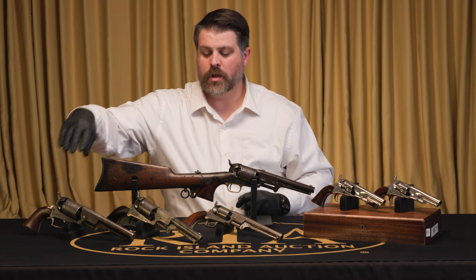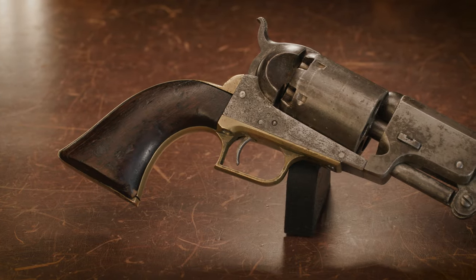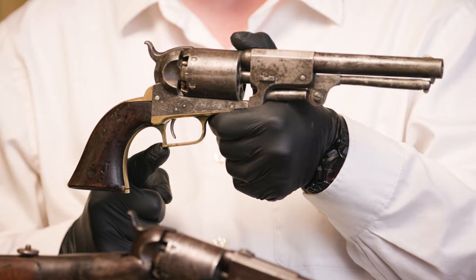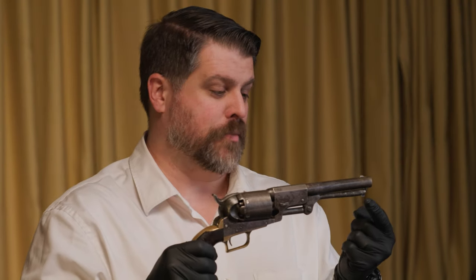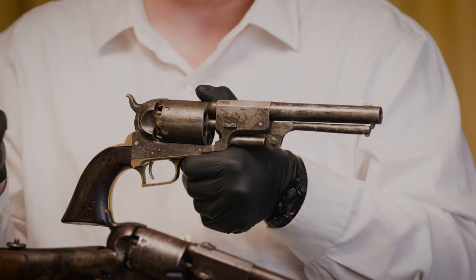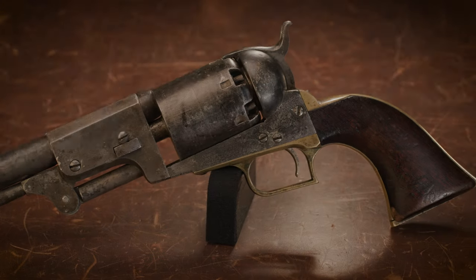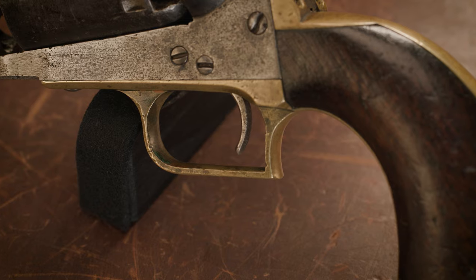Moving from the first model to the second model Dragoon. The second model Dragoons are the rarest of the three Dragoons — produced from 1850 to 1851, with only 2,700 produced. How can you tell a second model? The second model transitions: we still have the square back trigger guard, but we've moved to rectangular cylinder stops. All the other features are the same. They've also made a lot of changes internally that you won't see, like an extra roller bearing for the hammer and a changed main spring. Visually, externally, if you want to find a rare second model, check for those rectangular cylinder stops and the square back trigger guard. The trigger guard is also a little wider on the second model Dragoon.